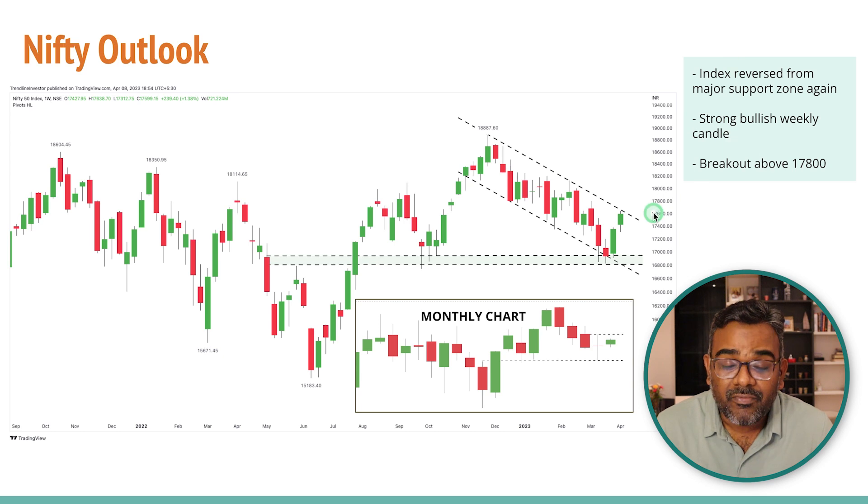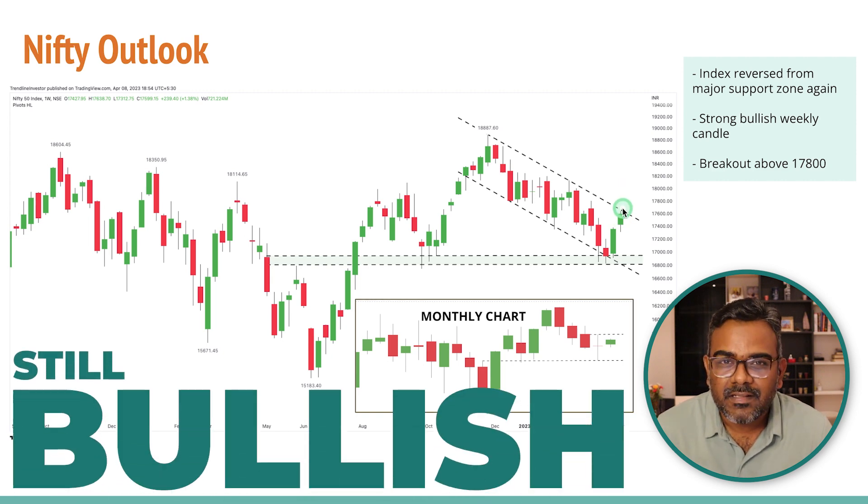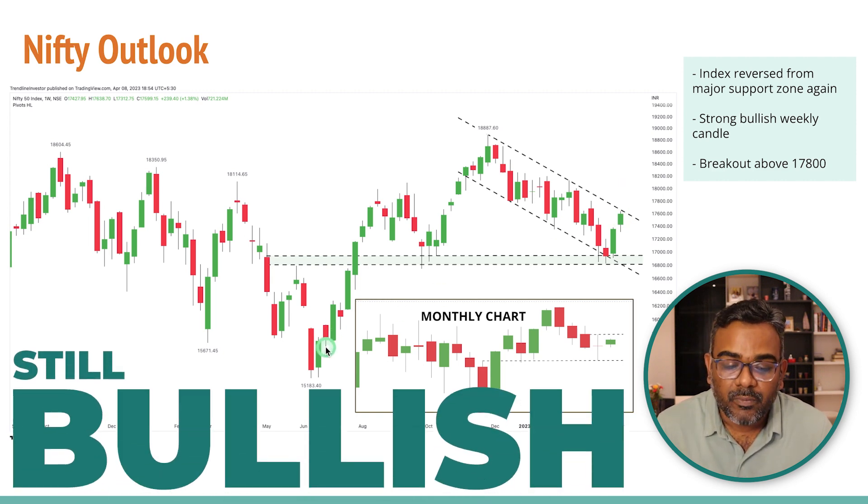First, the Nifty outlook for this week. Nifty had a very strong bullish closing — it was natural for Nifty to give a bullish closing following the bullish candle we had last week. So we've had two continuous weeks of strength in the markets. I think there might be some days of consolidation, at least a couple of days, before we eventually break out and head higher.